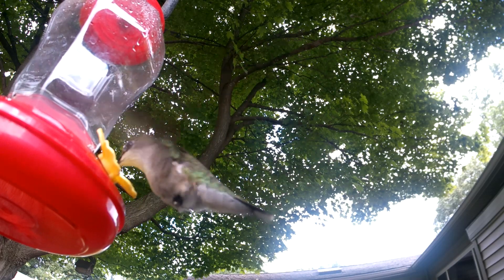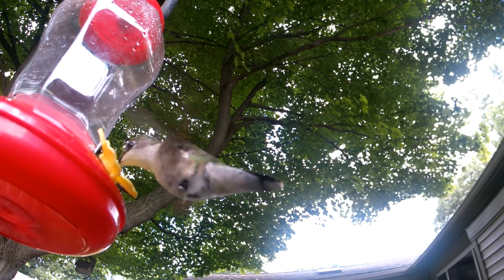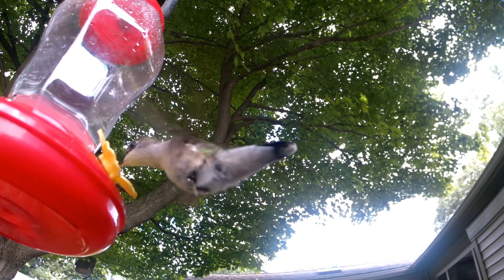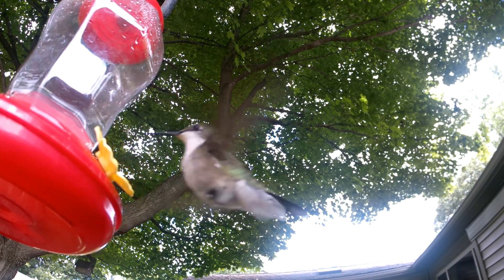The hummingbird needs to feed as often as myself when I'm home alone — every 10 minutes. Drinking up to two times their own body weight in nectar and sugar water every day, a hummingbird also fills up on tiny insects and spiders along with their eggs.